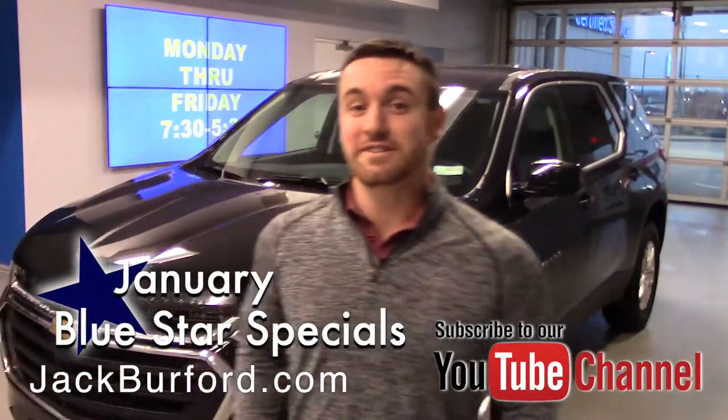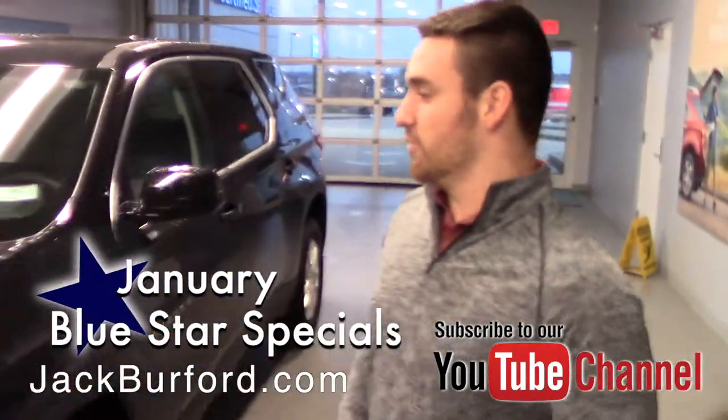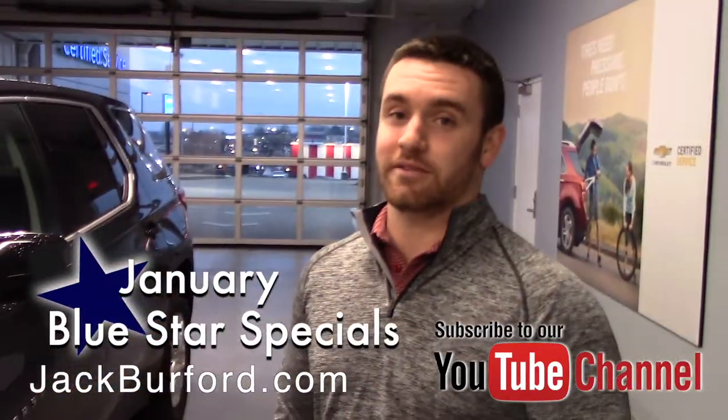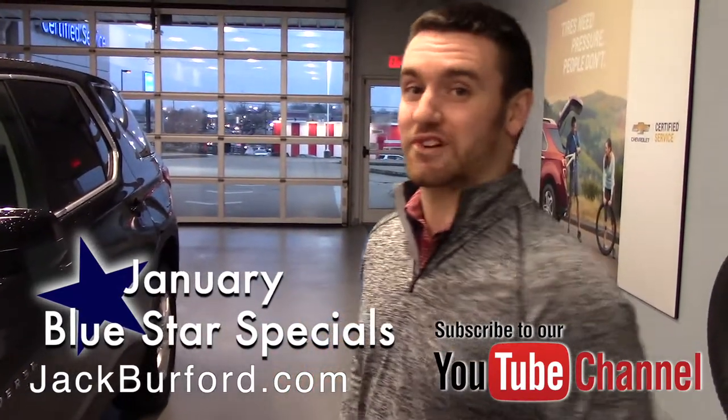What's up guys, Wes Cummins here again at Jack Burford Chevrolet and I've got another Blue Star special for you. If you want something that's going to hold a family but not be a minivan and look a lot better — the Traverse.